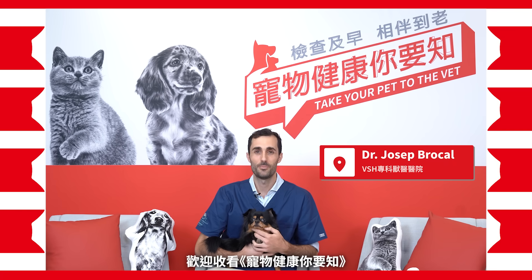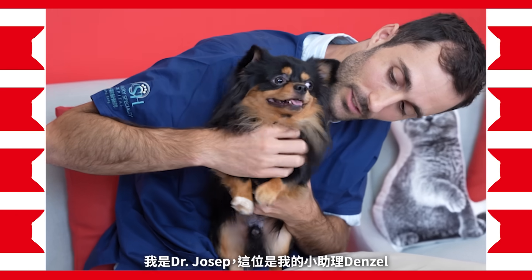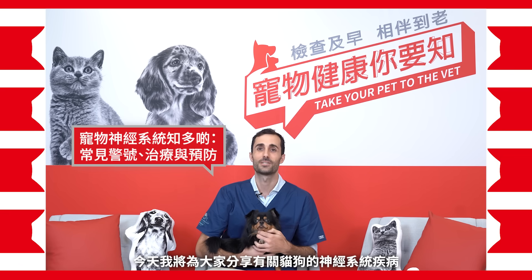Welcome to the ultimate hub for pet health essentials. I'm Dr. Joseph and this is my assistant Denso. Today I'll be sharing on neurology in dogs and cats.